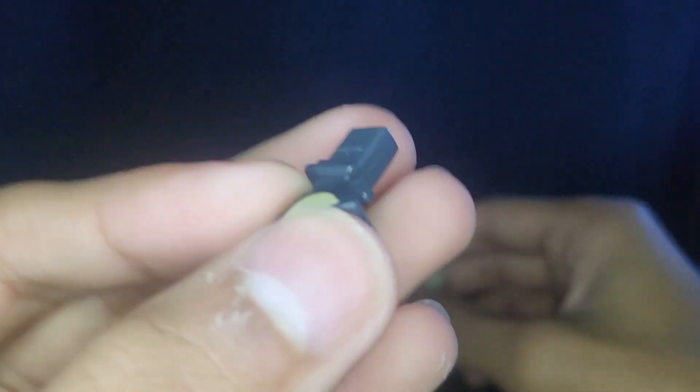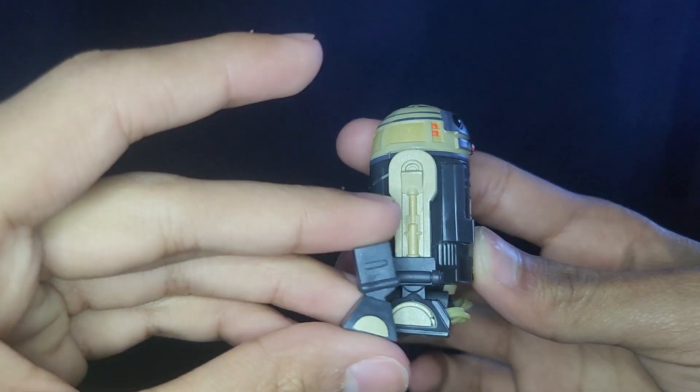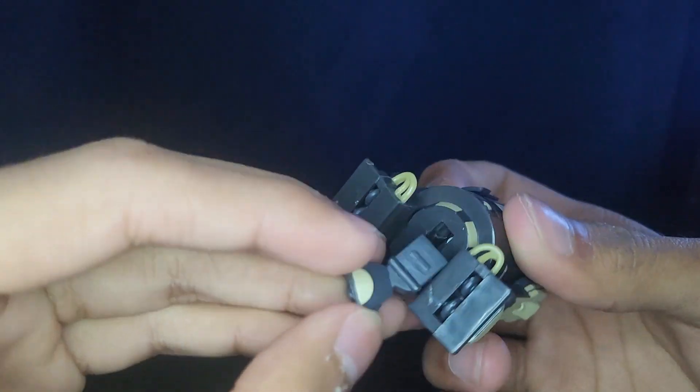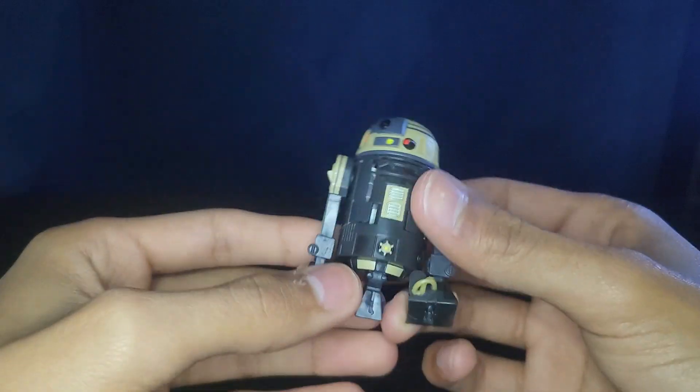His only accessory is this third leg. It actually has some nice paint detail that goes along with the rest of the figure. You can see it in the legs — there's just a little slot and you put it in there just like so.